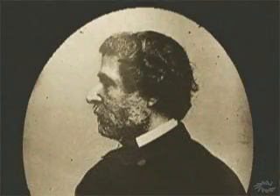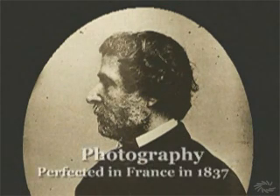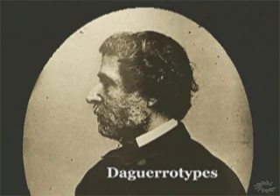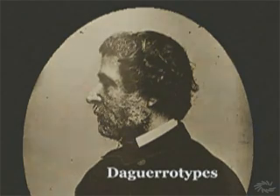The other invention, which was perfected in France in 1837, was photography, an ingenious process that used light to create an exact image of a subject on a chemically treated metal sheet. These first photographs were called daguerreotypes after their inventor, Louis Daguerre.